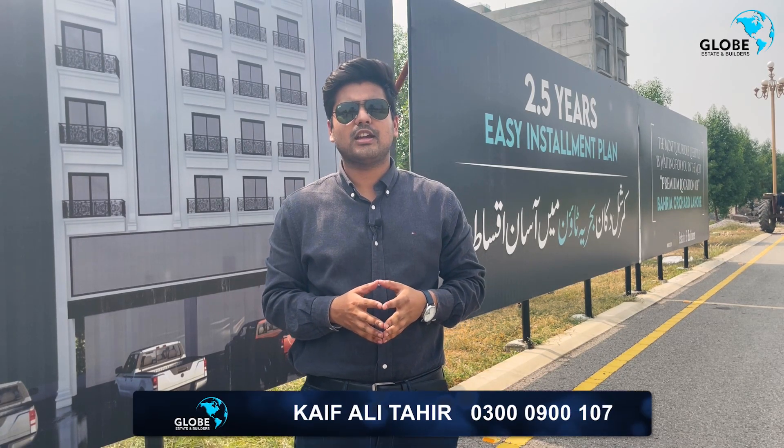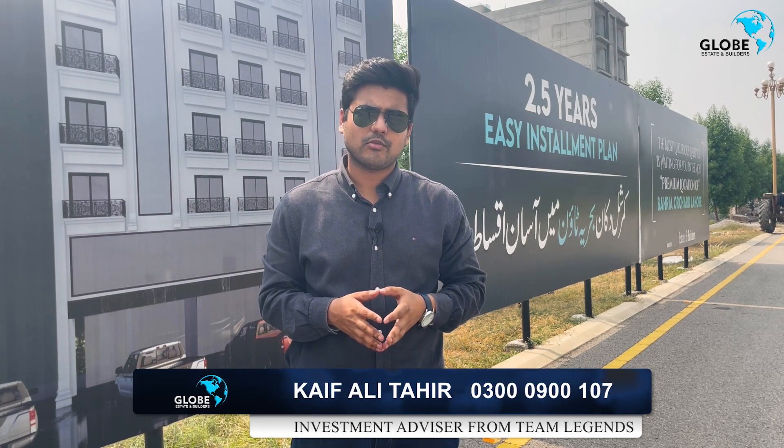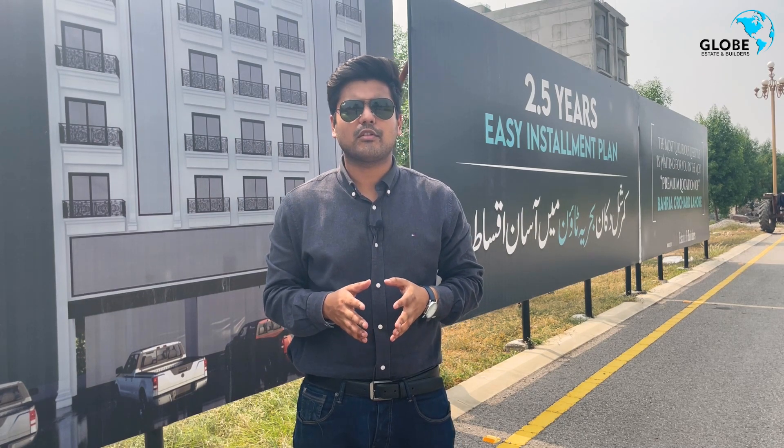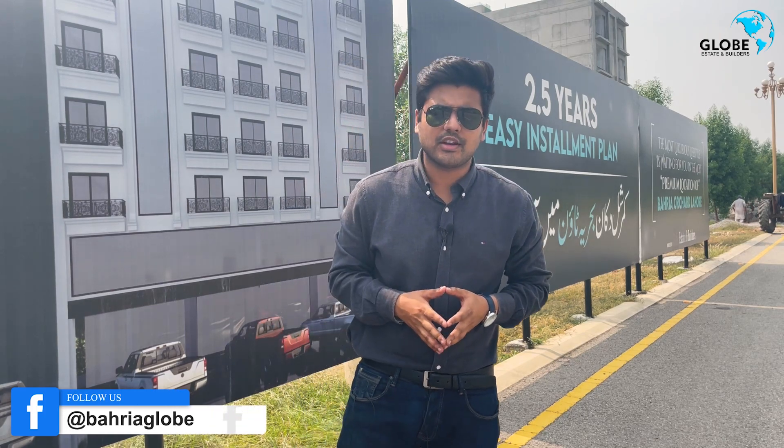Welcome viewers, this is Globe Student Builders Team. Dear viewers, I am here today in Barry Orchard Phase 4 main plot, which is a 1.5 main plot. Here is the goal of the height of the GEA.